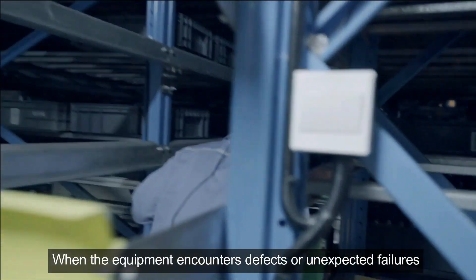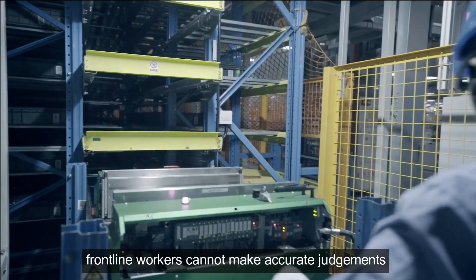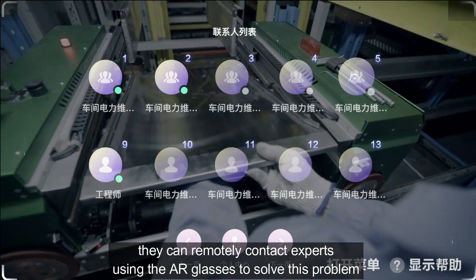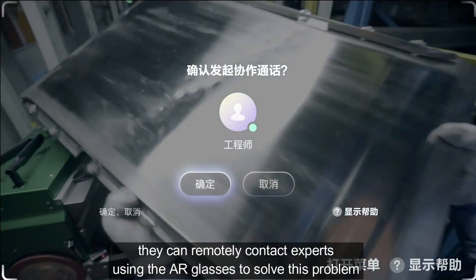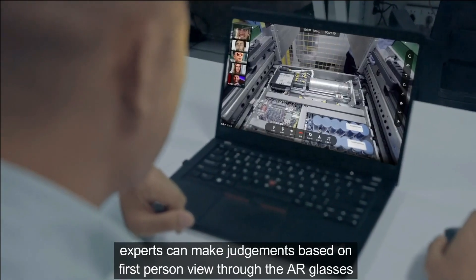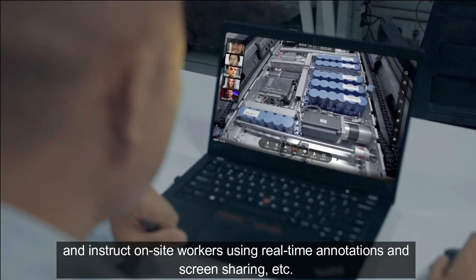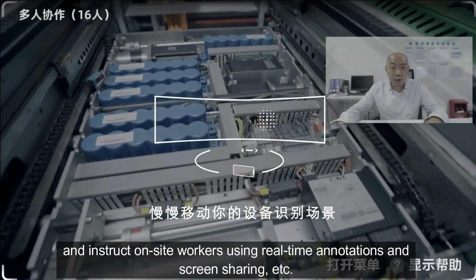When equipment encounters defects or unexpected failures and frontline workers cannot make accurate judgements, they can remotely contact experts using the AR glasses. Experts can make judgements based on the first-person view through the AR glasses and instruct on-site workers using real-time annotations and screen sharing.